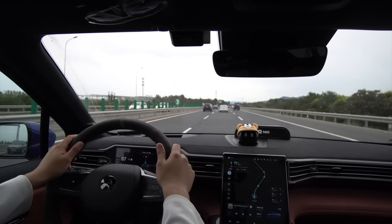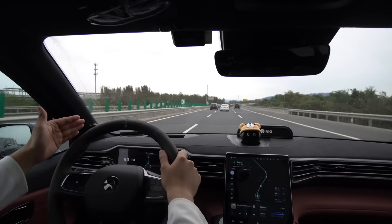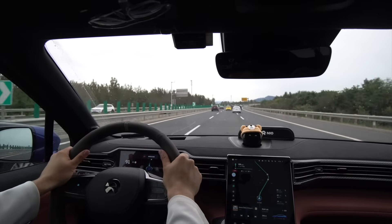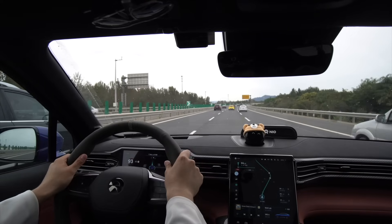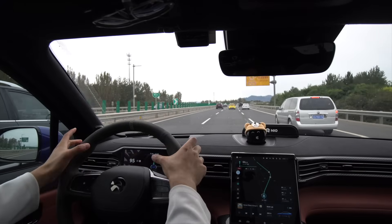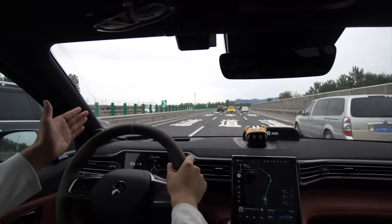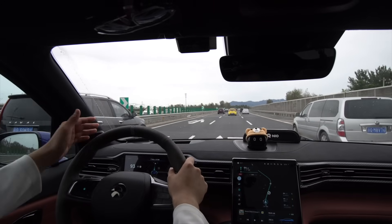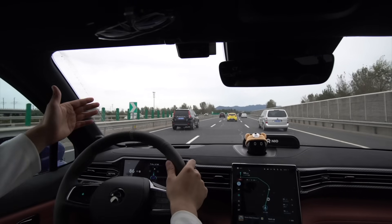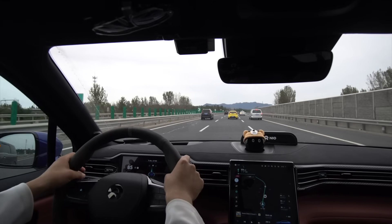NIO Pilot can recognize when there are dotted lines versus solid lines — it knows that on solid lines you can't switch lanes. When it's dotted lines, you can. Right now there's a warning to hold the steering wheel, so I'll give it a little nudge. Here we have a gentle right turn, not too aggressive, and you can see NIO Pilot doing its job — turning just like it's supposed to.